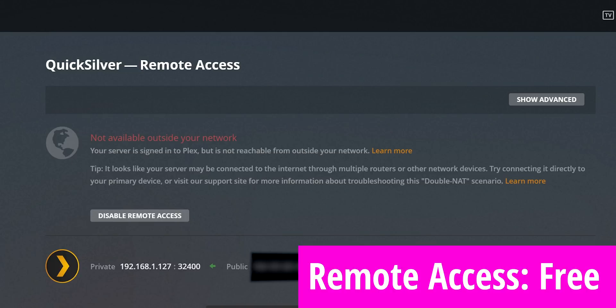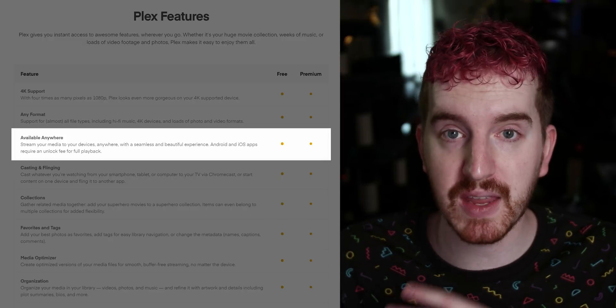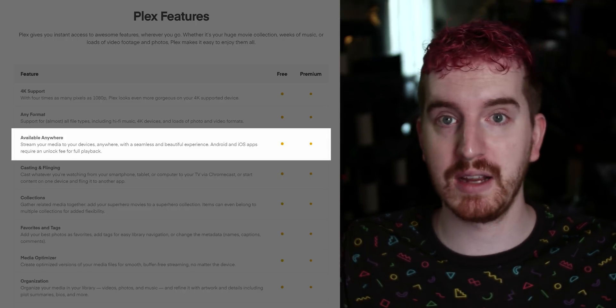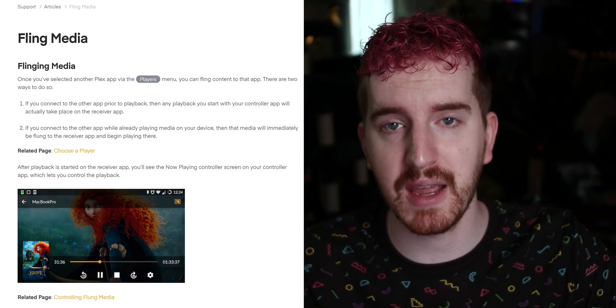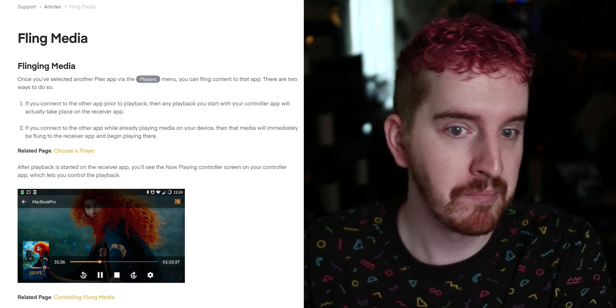You can also stream to your devices anywhere away from home, so you can have a server set up at home and then go on vacation and still watch your media from there if you have it set up properly. The Android app does have a cost to purchase it if you are on the free plan, whereas it's provided free if you have a Plex Pass — but otherwise use of that service is free. Casting and flinging between devices — for use of Chromecast or whatever casting technology your devices may have, to start on your tablet and fling it over to your TV — all of that's free.